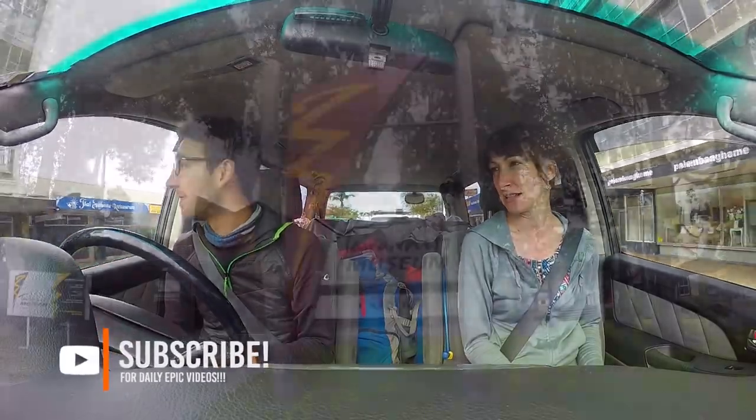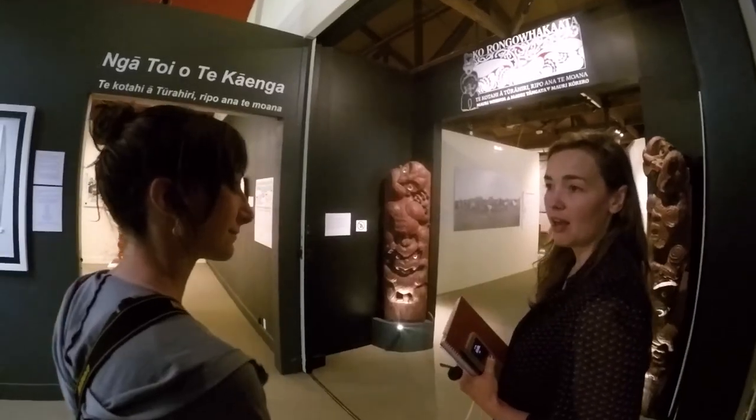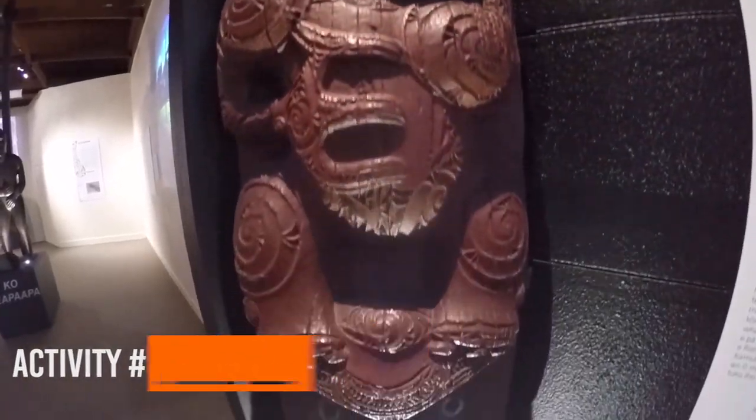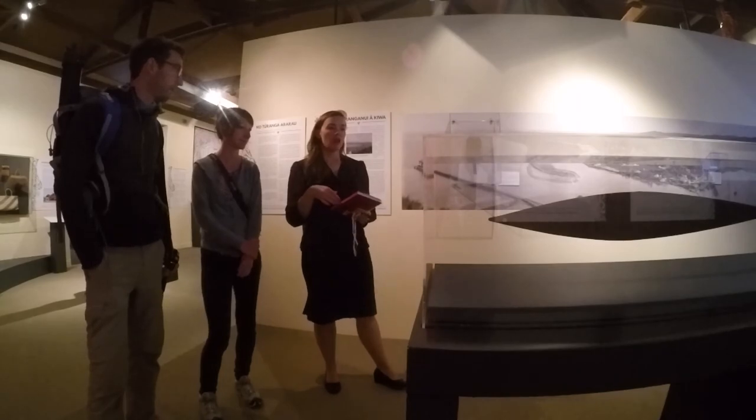Next up in our Gisborne travel itinerary is the Taira Fitti Museum, which is the regional museum for the Gisborne area. In fact, Taira Fitti is the Maori name for this region. The good thing is that we arrive right on time for the guided tour, so we are meeting the museum creator who is going to take the time to show us some of the most amazing artefacts that the museum hosts.